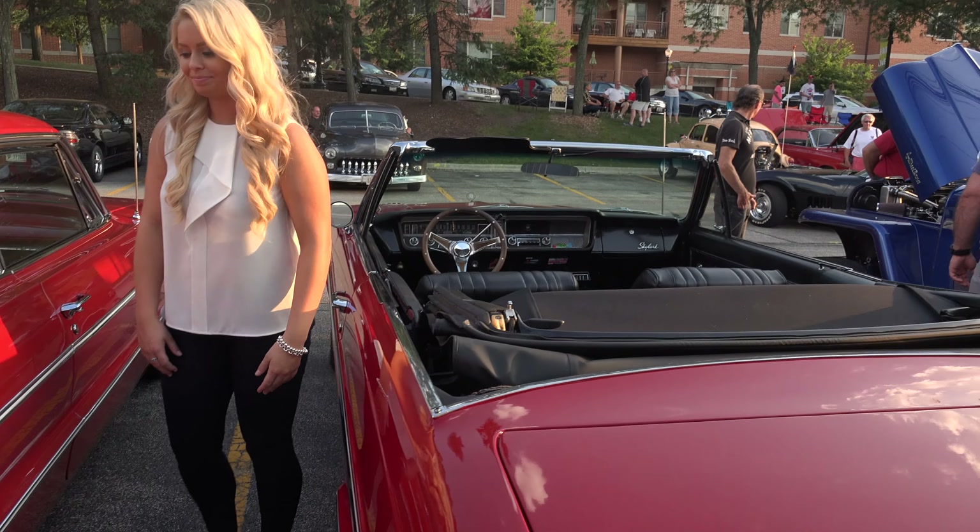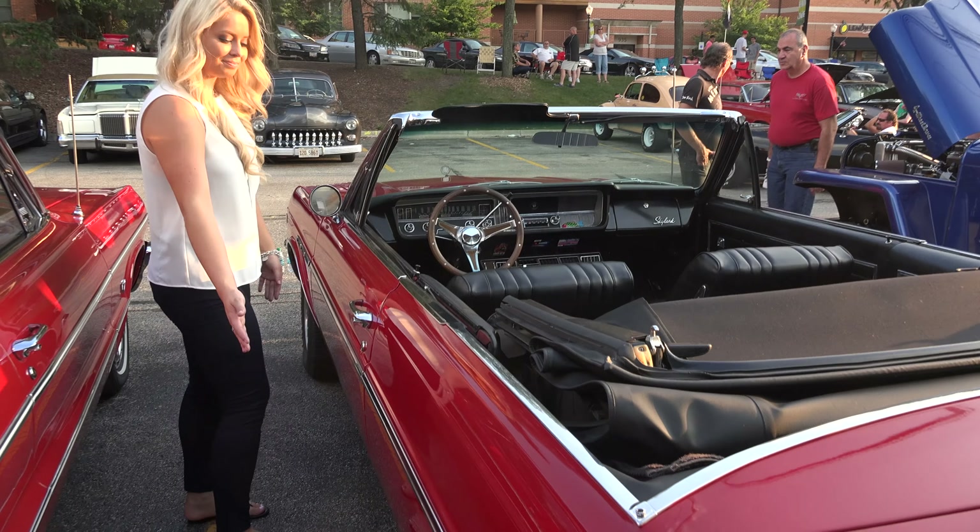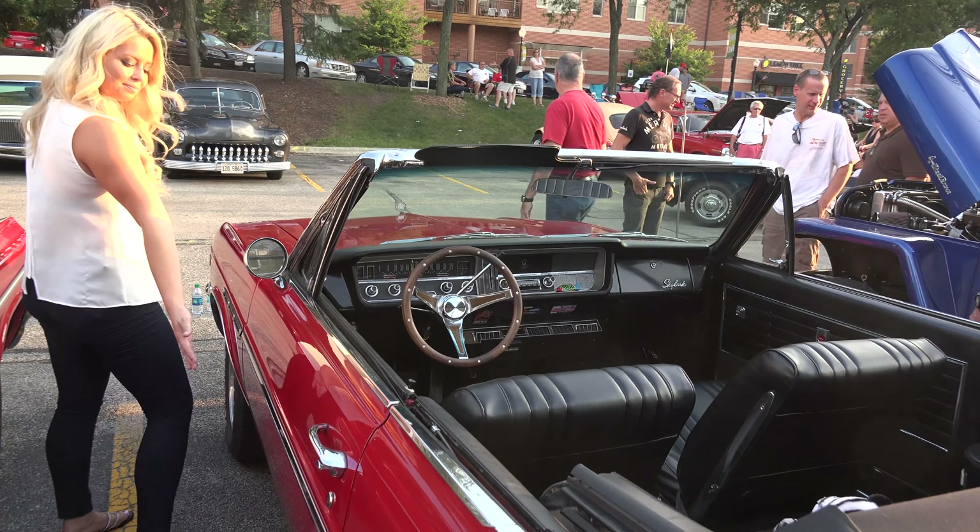I was down there one day and I was getting some parts and I saw they had like a '57 or something. I like to buy cars.